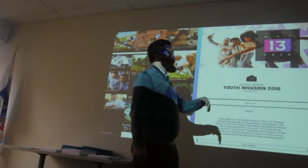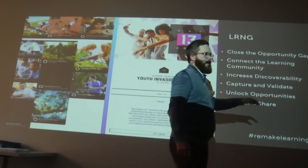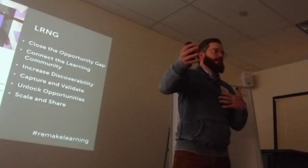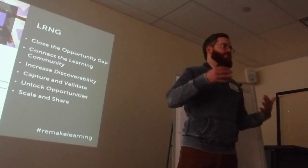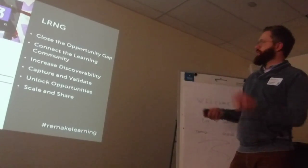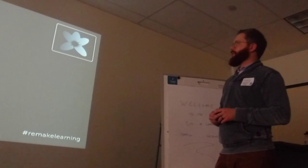Validate that learning using badges, and ultimately begin to unlock opportunities — which is key. What is all the work we're doing leading students toward? What's that getting them access to, and how is that improving access and equity of opportunity? Those are some of the goals of LRNG.